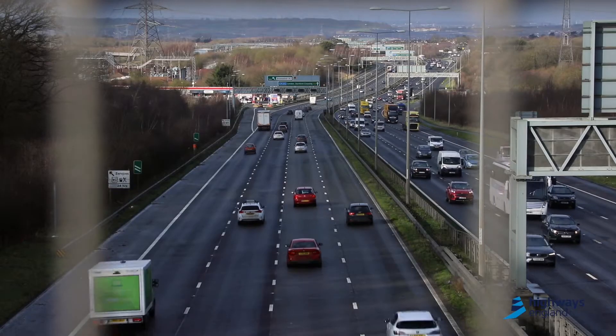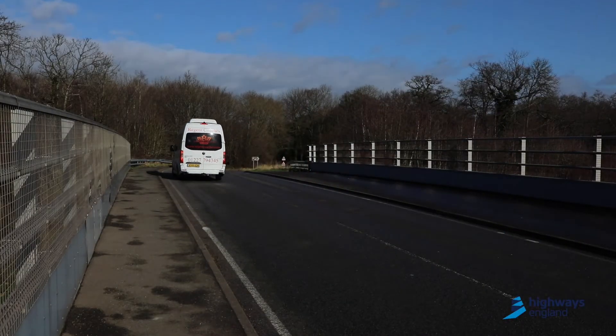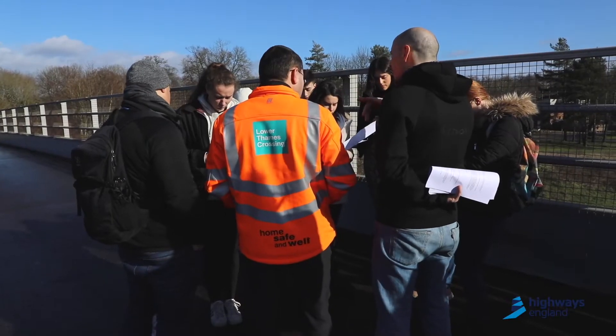Today we're giving a site tour to the University of Kent Human Geography students. We're giving them an understanding of the project, its history, its development, how it came to look the way it is, and some of the impacts and the mitigations we're building into the project.